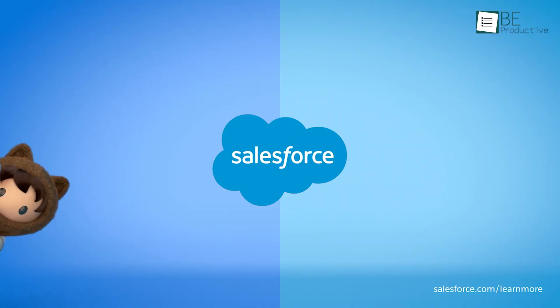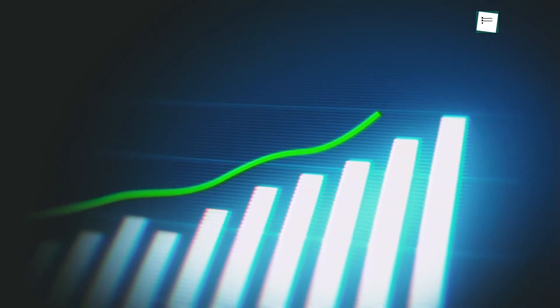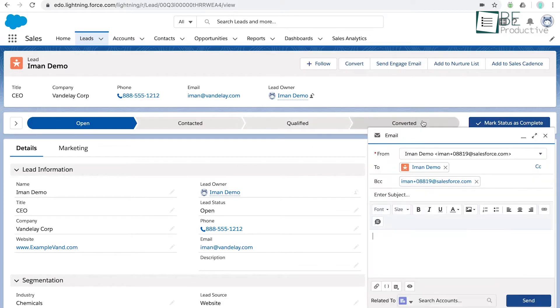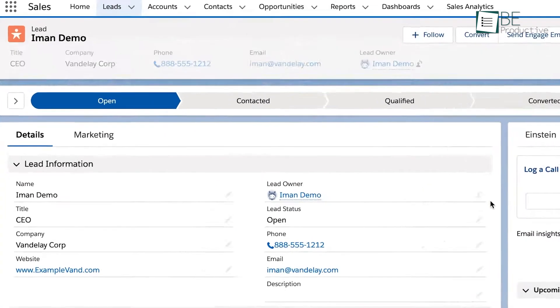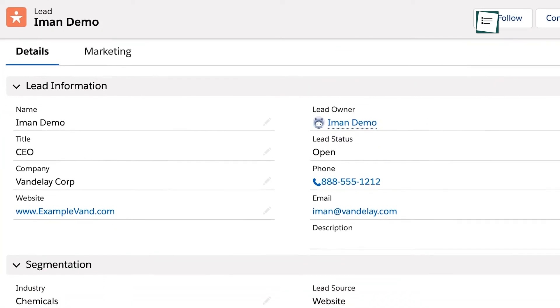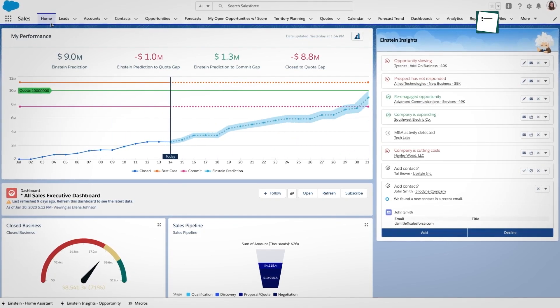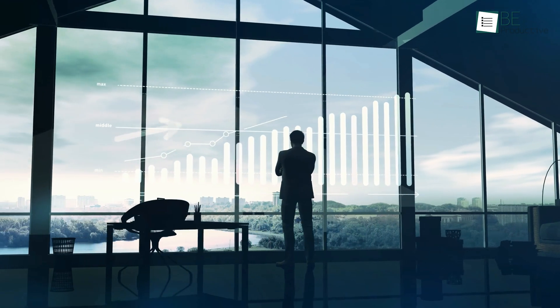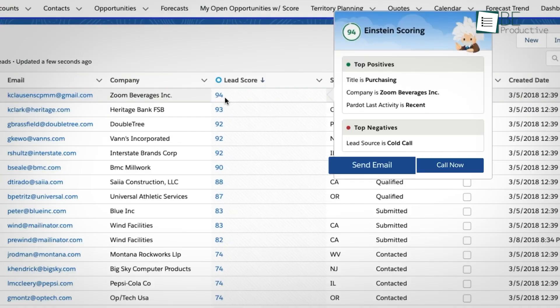First up is Salesforce Sales Cloud, known for its extensibility. What we've found especially helpful here is its ability to grow with your business. If you're planning to scale, Salesforce is a strong choice because of how much you can build on top of the core features. Starting with basic CRM functions like contact management and deal tracking, you can add more features over time, like AI-driven insights or customer service tools. This is particularly beneficial for businesses in fast-growing industries like tech startups or e-commerce, where you need tools that keep pace with growth.